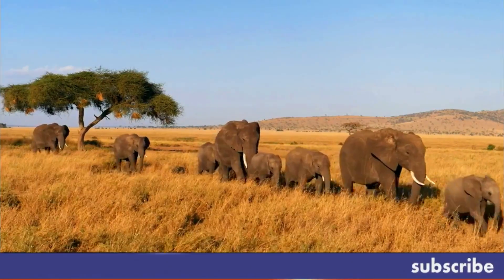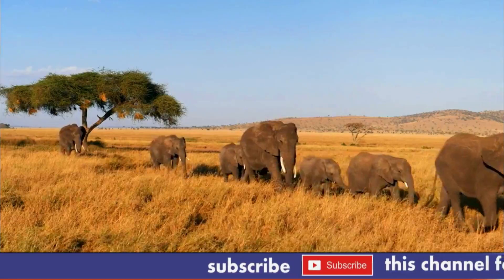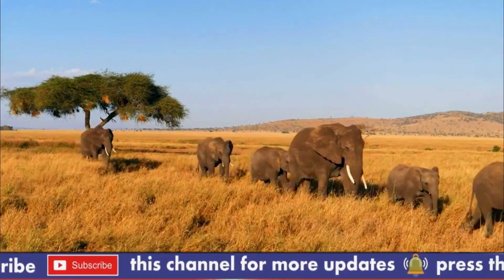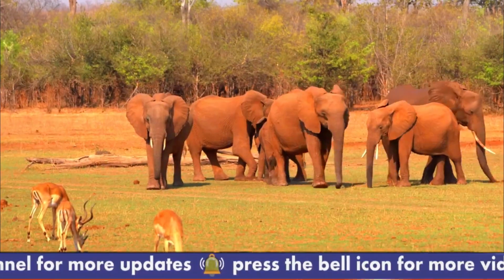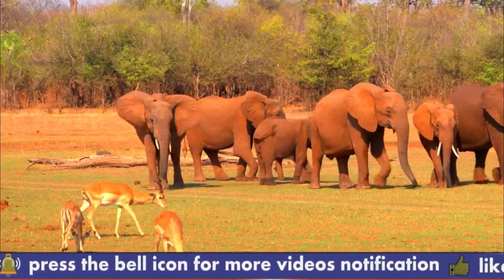The park is one of the nearby protected areas to Nairobi, the country's capital, and it is home to the majority of Kenya's African elephants. The park is supported by a wide variety of tourist attractions, which has elevated its popularity among national parks across Africa, not only in Kenya.